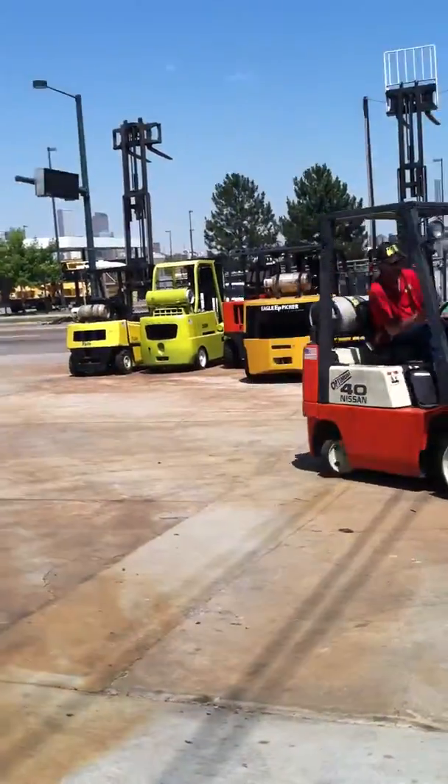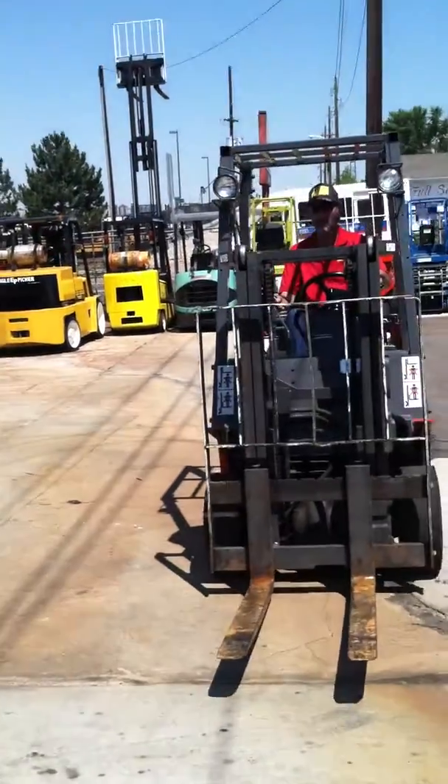This forklift is a great entry level forklift, it handles very well inside of a trailer.